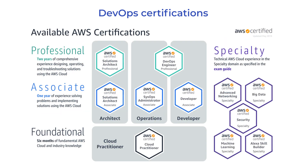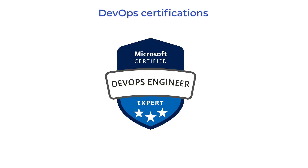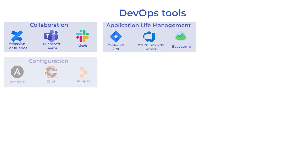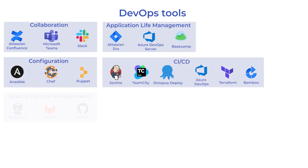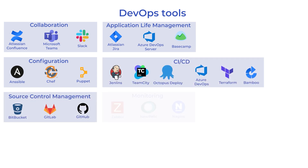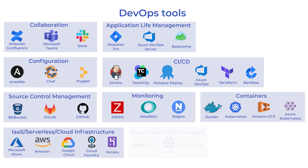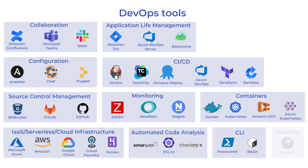For cloud ops engineers, there is a list of specific certificates offered by Amazon, Microsoft, and Google. There are many specific instruments for each deployment option and even for each cloud platform. The toolsets for containerization, CI/CD, and release orchestration are entirely different when working with bare metal servers or cloud infrastructure. That's why a DevOps engineer cannot be universal for every type of infrastructure.